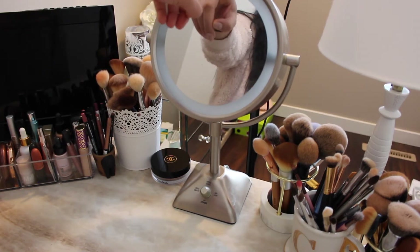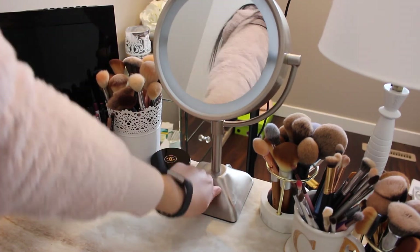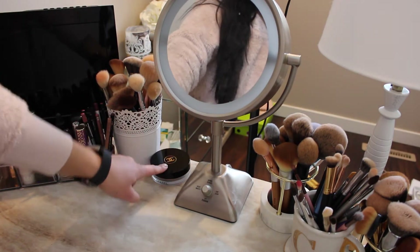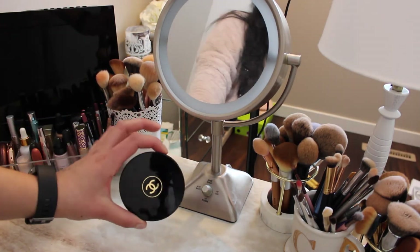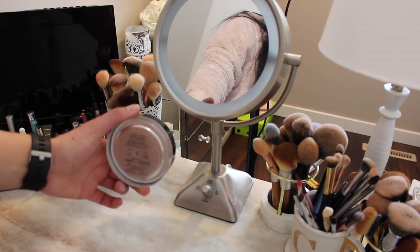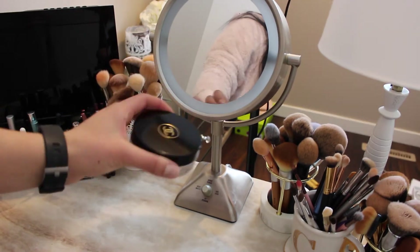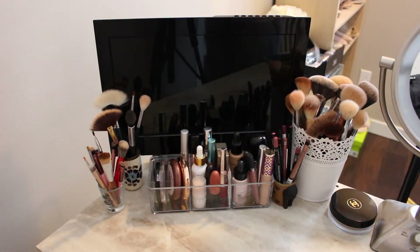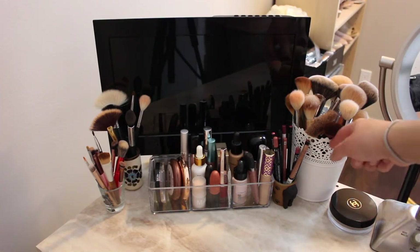I just have this holder from Bed Bath & Beyond — I got it for my birthday — and it just has a light. There I have my Chanel cream bronzer that I use almost every single day, and it's just pretty to look at so I like having that on top of my vanity. Then on the left side of my vanity I have another set of brushes.